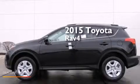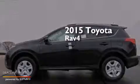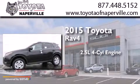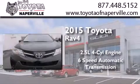This is a brand new 2015 Toyota RAV4. It has a 2.5-liter four-cylinder engine and a six-speed automatic transmission.